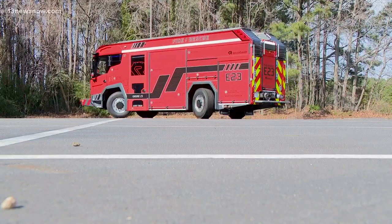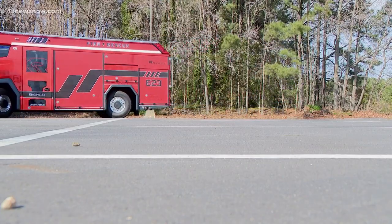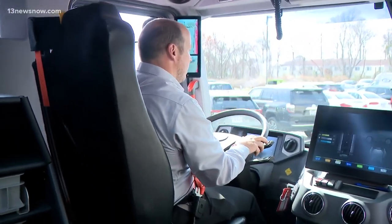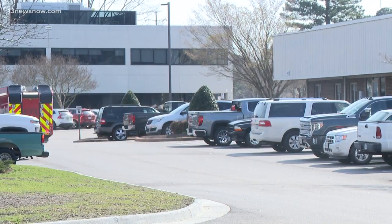My favorite thing about the truck is just the way it drives and handles. There's nothing that performs like an electric drivetrain. As far as torque, from start to stop through intersections, you step on the accelerator and the vehicle just goes.